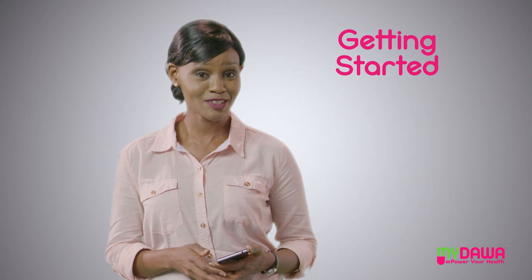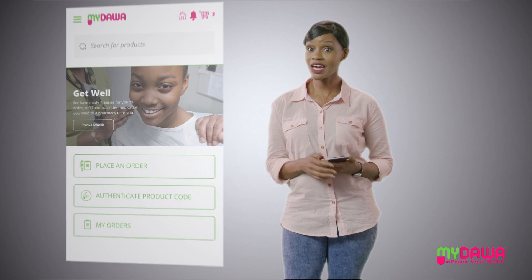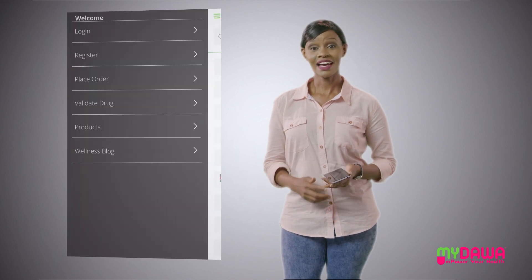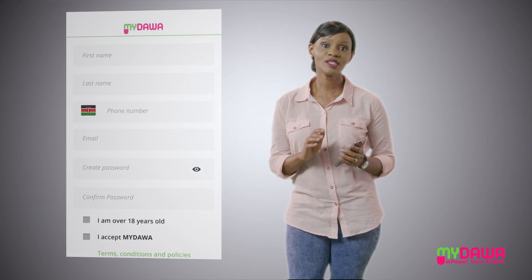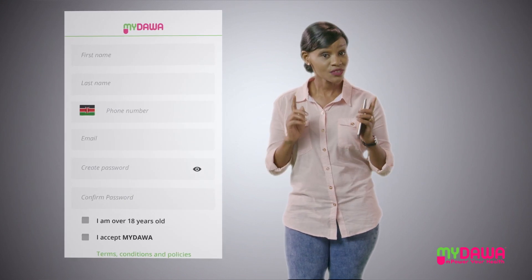Wondering how to get started on My Dawa? Simply log on to mydawa.com or download the app. Next, you need to create an account. This will take less than a minute. Remember, the My Dawa app is free to download.